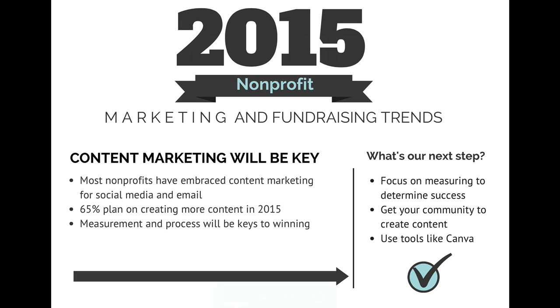Content marketing is going to be key as well. Nonprofits are more and more getting the hang of what content marketing is — it really comes down to storytelling and sharing content from other sources with a strategic focus. Most nonprofits have embraced content marketing for social media and email, creating or curating images, blog posts, and other information to share. 65% of nonprofits plan on creating more content in 2015, according to the M&R study. Measurement is going to be really key — nonprofits need to move away from randomly posting a funny picture or a staff photo with no strategy.